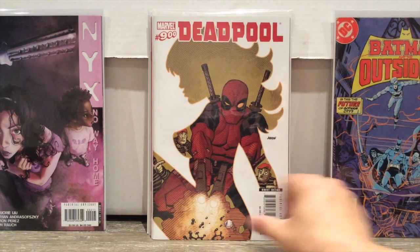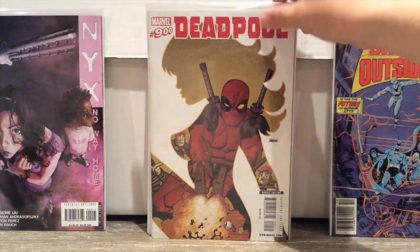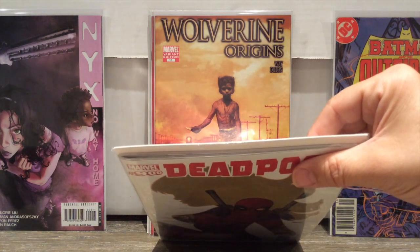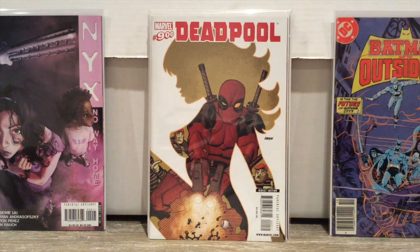I picked up Deadpool 900 — this was a dollar, Dave Johnson cover. I'm not a huge Deadpool fan, but for a dollar with probably 48 to 60 pages, if I'm going to learn a little more about Deadpool, that's the way to do it.